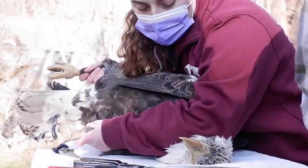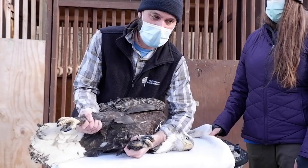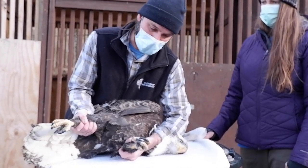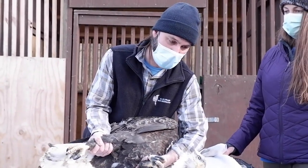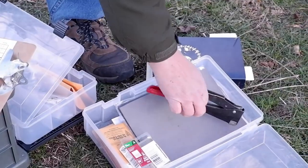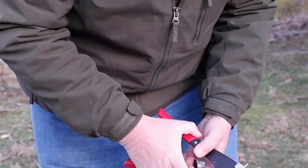I would say it's pretty evenly split in eagles — close to 50% admitted have lead toxicity and 50% have trauma. We take lead samples on all vultures and eagles admitted whether they show signs or not. I'd say at least a quarter of them have what we would consider elevated lead, but they're subclinical.